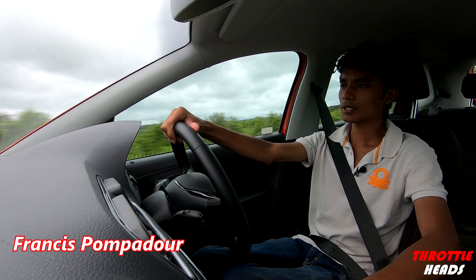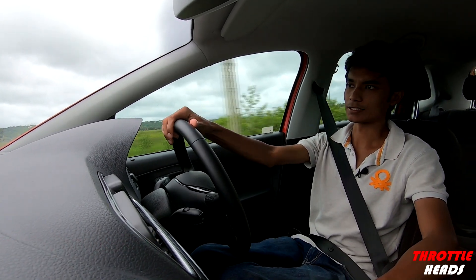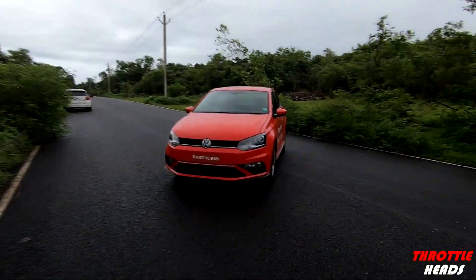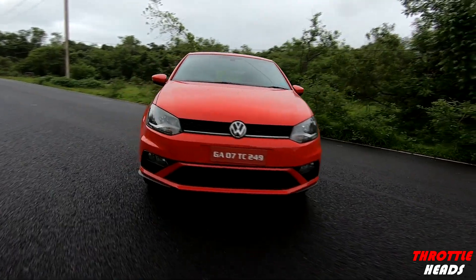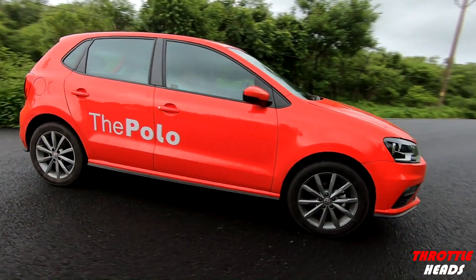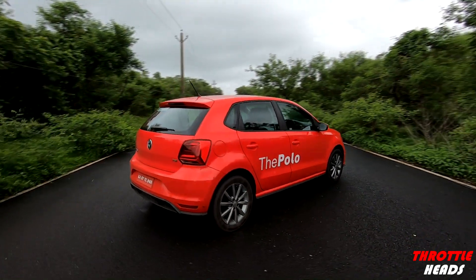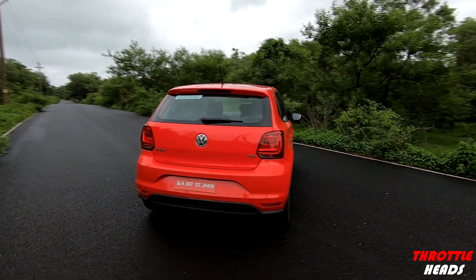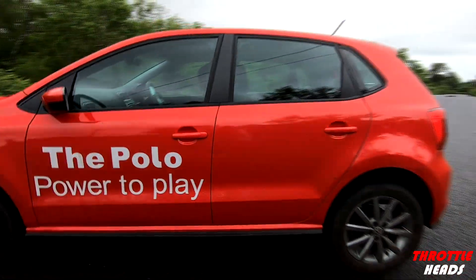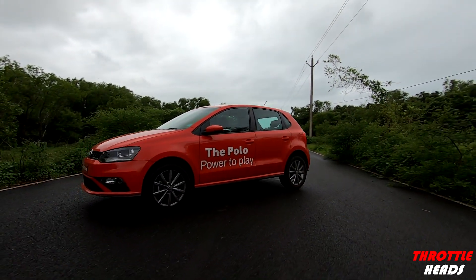Speaking about what's new on this car, let's start with the exterior. The only changes you get are the new GTI-style front and rear end, which includes the front bumper, the rear bumper with a sporty fake diffuser, and rear tail lamps — making the real GTI owners feel a little less special, because now everybody is going to want a piece of this and you're going to see GTI-style Polos everywhere on the road.